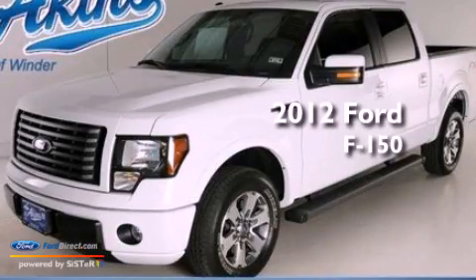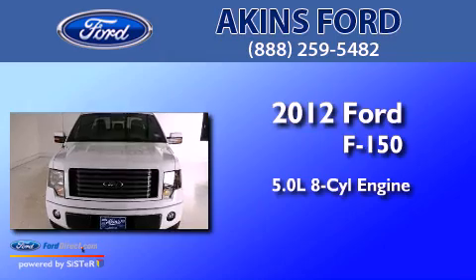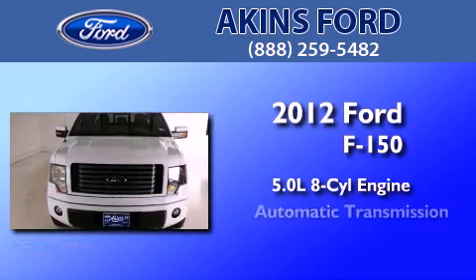This is a brand new 2012 Ford F-150. It features a 5.0 liter 8-cylinder engine and an automatic transmission.